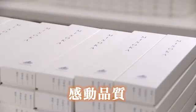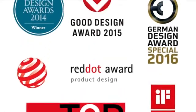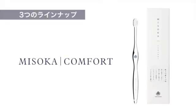Misoka also eliminates mouth odor by utilizing minerals naturally found in the body. Misoka — the natural way to get an all-day dentist clean, every day.